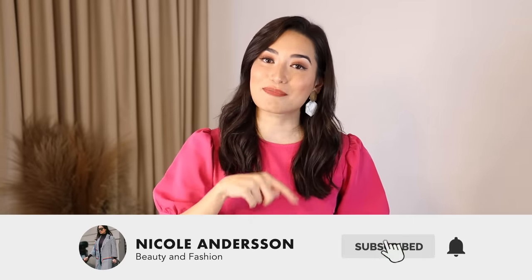If you guys want to find out what they are, do keep on watching. If you haven't subscribed yet, please hit that subscribe button and the bell so you get notified every time I post videos like this. Give it a thumbs up so I know to make more of them!